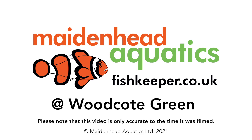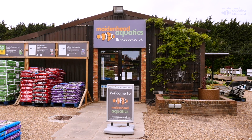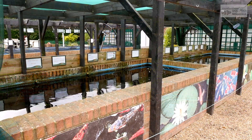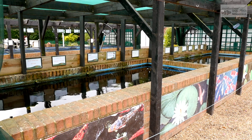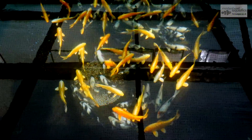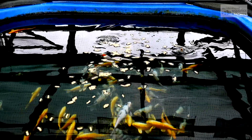Hello and welcome to Maidenhead Aquatics at Woodcote Green. Maidenhead Aquatics at Woodcote Green is a water gardening specialist with a vast range of pond fish and plants. Whether you're creating your perfect garden pond for the lawn, or you want a free-standing pond as a feature on your patio, you'll find just what you need here.